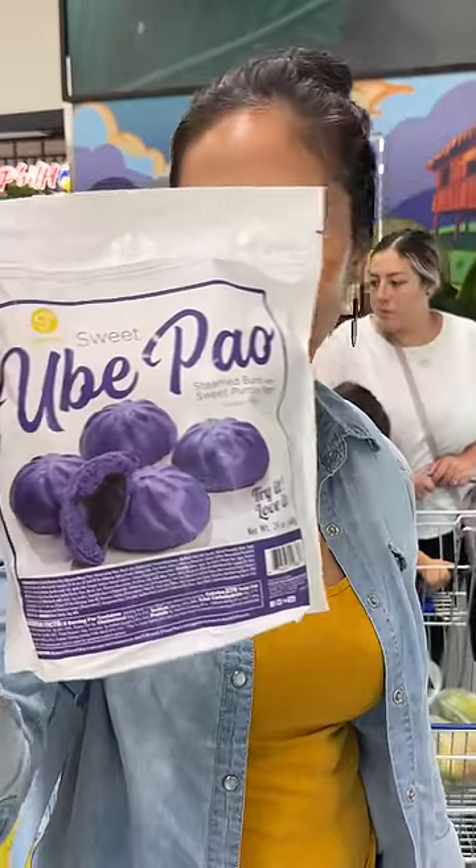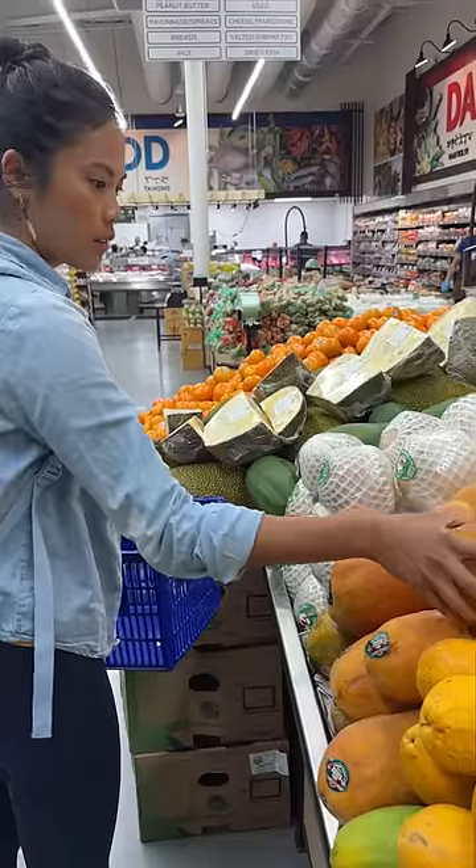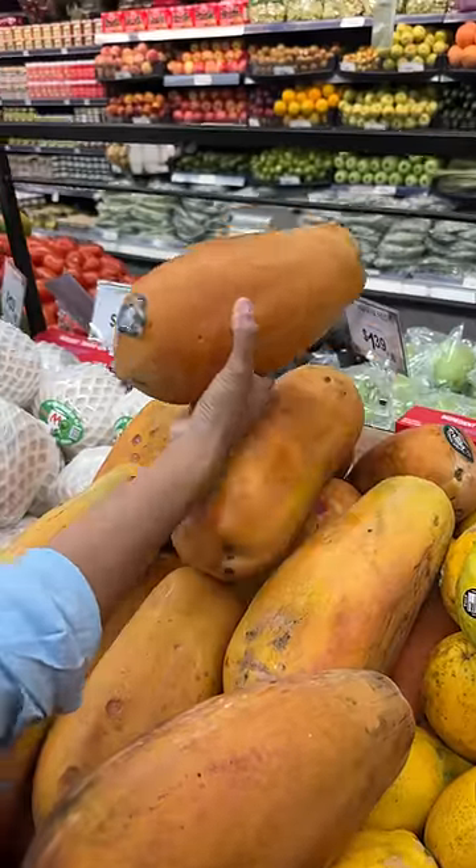This is what I got at the Filipino grocery store. That first one was a frozen ube siopao, or bao, or steamed bun. A store called Island Pacific just opened and my friend invited me to shop with her.